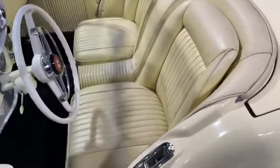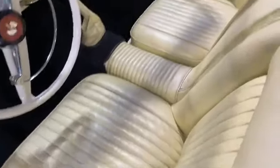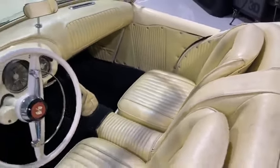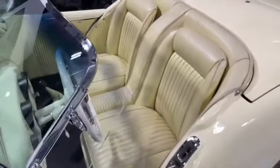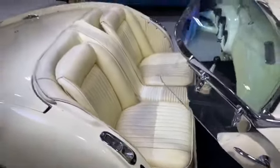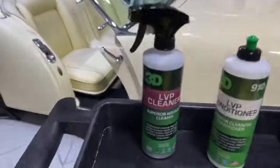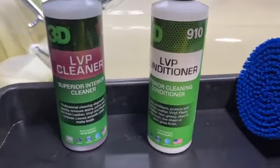This interior is 50 years old since this car was restored, and the owner says it's never been cleaned. So we're going to see what LVP Cleaner and LVP Conditioner can do to bring some life and beauty back into this leather interior. Everybody loves a 50/50 shot, and I've done a number of them on the interior of this 1954 Kaiser Darrin.